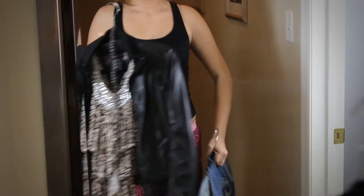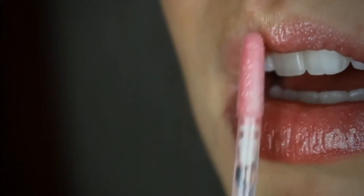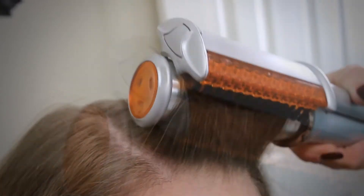I'm in high school, and with the clothes and the makeup, I have no time for my hair, which is why I use the InStyler. The InStyler is a flat iron, curling iron, and styling brush all in one.